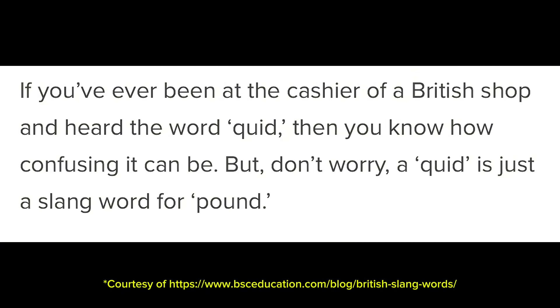Quid. If you've ever been at the cashier of a British shop and heard the word quid, then you know how confusing it can be. But don't worry — a quid is just a slang word for pound. So they'll say 'this costs 10 quid' instead of '10 pounds.'